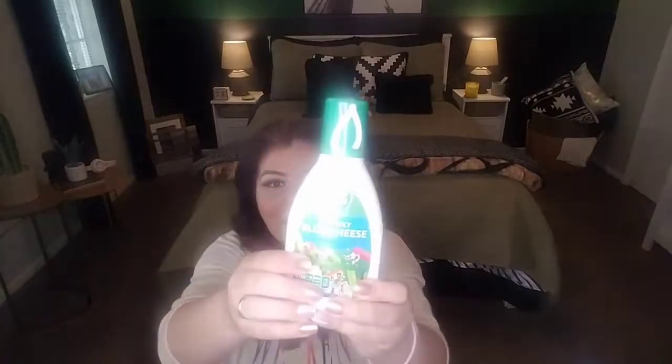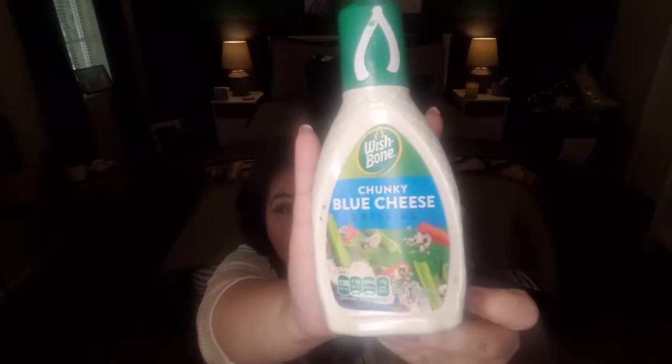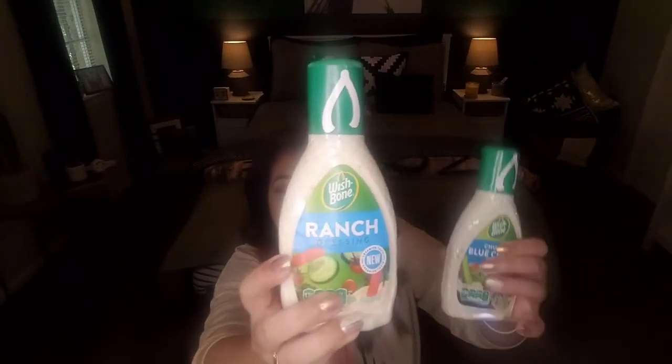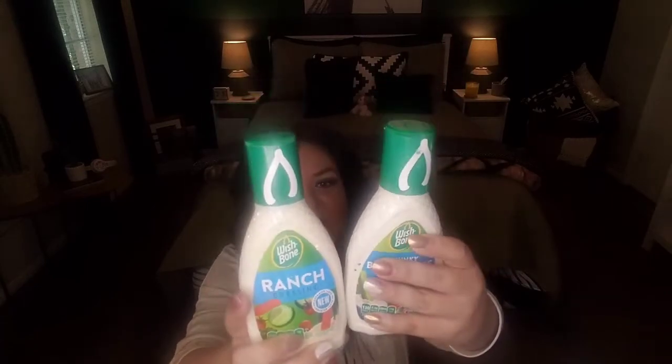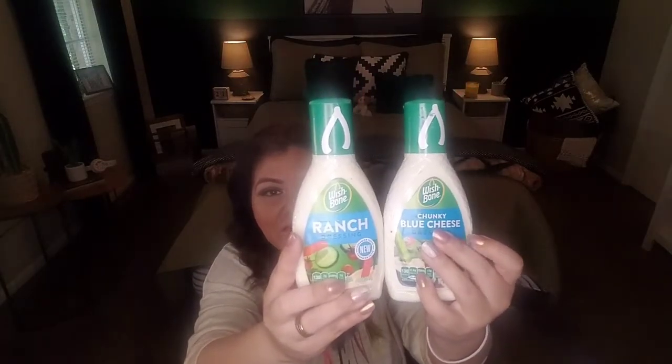I also found some salad dressing by the name brand Wishbone. Here's Wishbone Chunky Blue Cheese Dressing — eight fluid ounces. This is perfect for like a family of four. You can use these as dips if you're doing chicken wings, or for salad if you're making salads at home. Here's ranch again, perfect for dips — also eight fluid ounces, Wishbone. These guys do not expire until November 2021, so we've got plenty of time to use these.